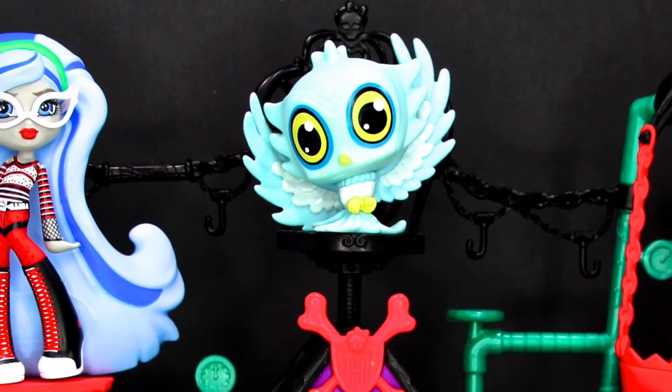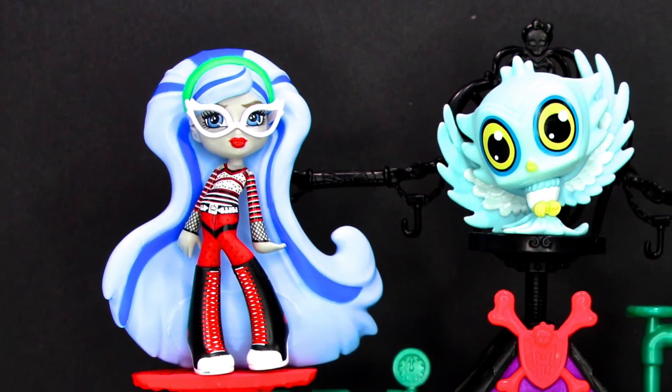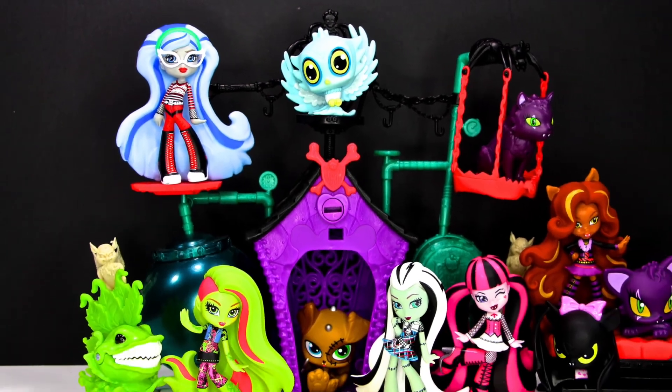Clawsome, right? Wow, this is a totally wicked awesome playset for all my Monster High pets and ghouls.